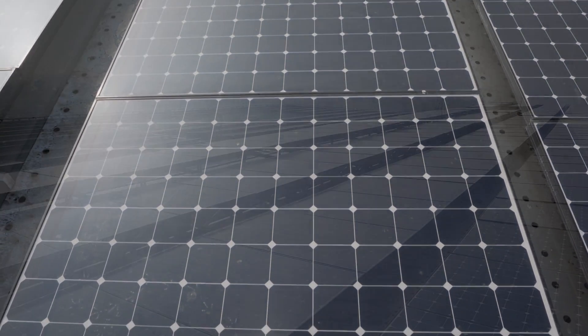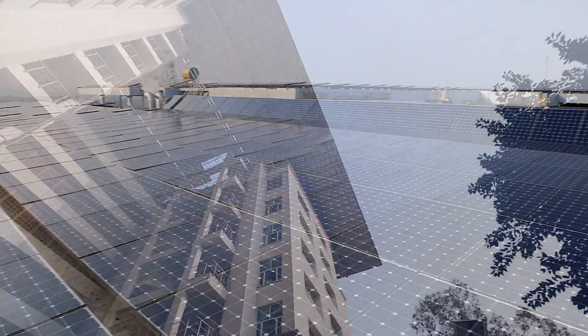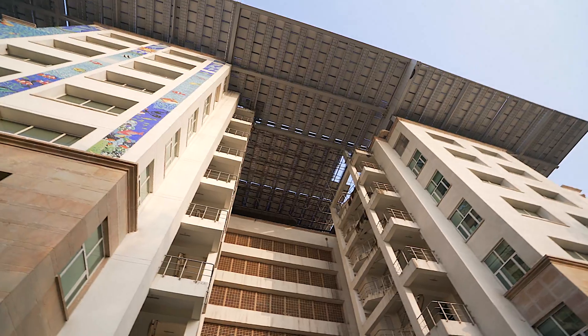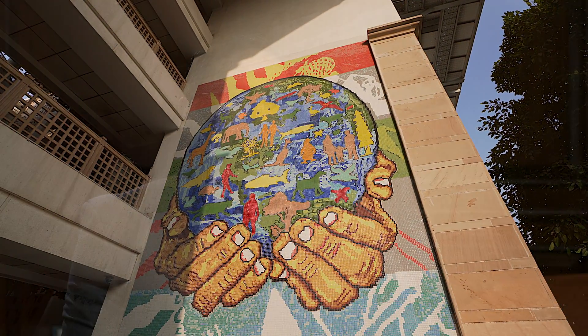We don't just need to construct buildings — we need to gift them to our future generations so they can enjoy living in a better way on our planet. This can happen only with sustainable energy. That's why energy efficiency is one of the most important things we need to look at in every walk of life.